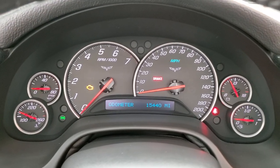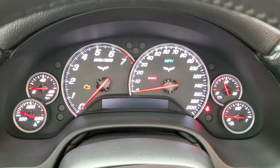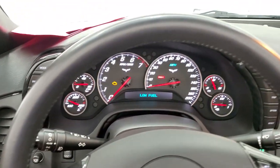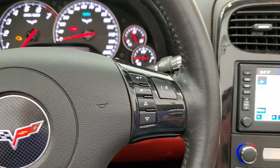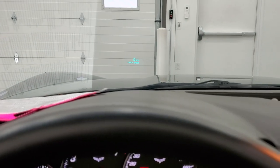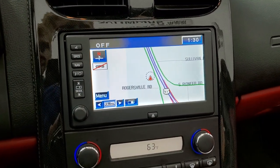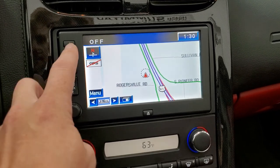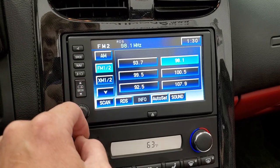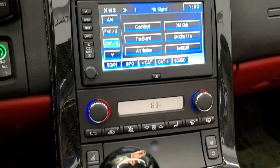This one has 15,440 miles. The instrument cluster is very nice and clean. We will be putting fuel in this car right after this video. You get the leather wrapped steering wheel with audio controls on the right and Bluetooth controls on the left. This one does have the heads up display, the factory CD player with the navigation system, and it does have the NAV CD with it. AM, FM, and Sirius XM radio capabilities — there's your Sirius. Dual climate controls.